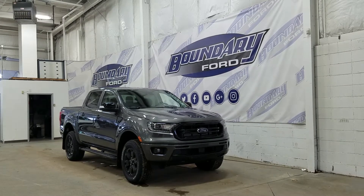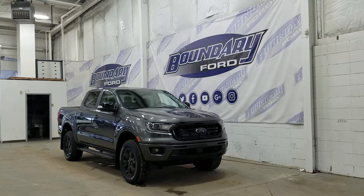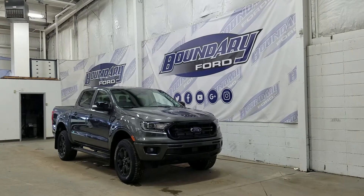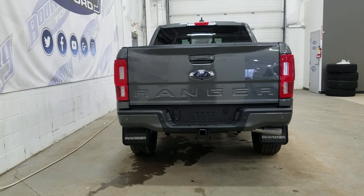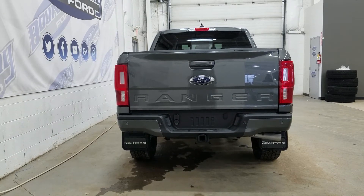Over the side we have 18-inch aluminum wheels wrapped in Hankook tires. We also have color-matched door handles and black mirror caps. At the rear we have privacy-tinted windows, and this Ranger also comes with remote start. At the rear we have a trailer tow package, and underneath we have our spare tire wheel.